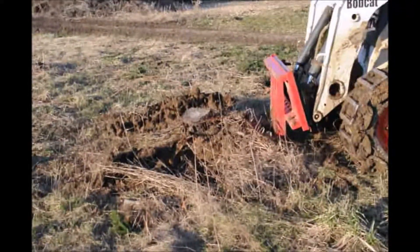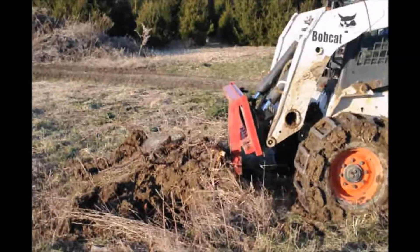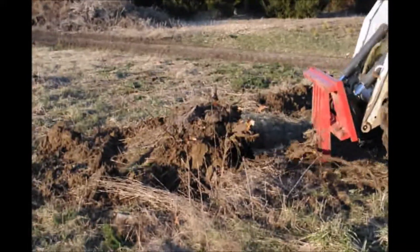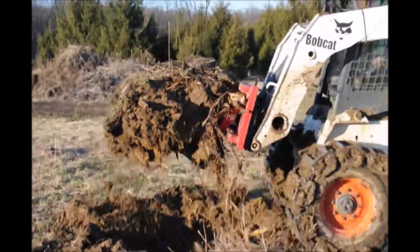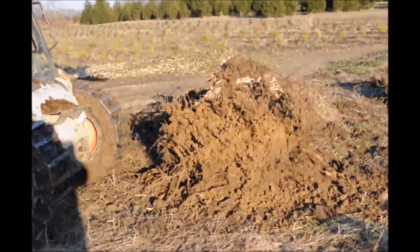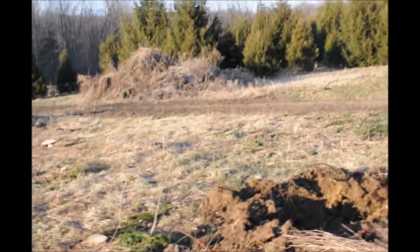These stump pullers are very effective in pulling out large stumps. We use them on our Christmas tree field where we grow and sell Christmas trees. We have a cut tree operation and people come here and buy huge trees at Christmas time, and we end up with a lot of big stumps that have to be removed. So we have this stump puller to pull them out, and as you can see it can pull out a lot of stumps in a very short amount of time.